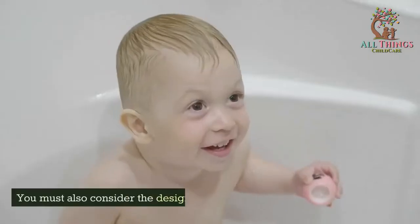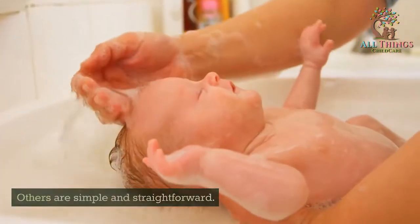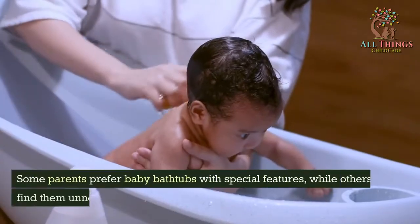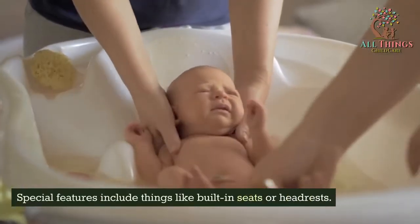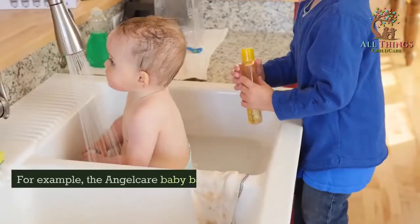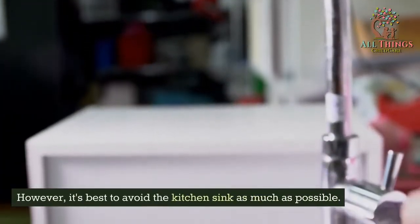You must also consider the design of the baby bathtub. Some baby bathtubs have special features like built-in seats or headrests, while others are simple and straightforward. The best baby bathtubs are those that have safety features and are durable. Special features like built-in seats or headrests can be helpful if you plan on bathing your baby in the sink or tub. For example, the AngelCare baby bath support can be helpful when used in baby tubs, the bathroom sink, or the kitchen sink, though it's best to avoid the kitchen sink as much as possible.